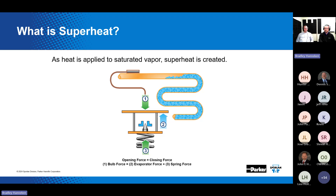Superheat is the temperature of a fluid above its saturation temperature. As heat is applied to a saturated vapor, the liquid begins to change over to a vapor at a constant temperature and pressure. As more heat is continually absorbed, the liquid further evaporates, eventually leaving only a vapor — but the vapor will keep increasing in temperature as it continues to absorb heat. This is superheat. The TEV responds to superheat via the sensing bulb, as shown in the diagram.